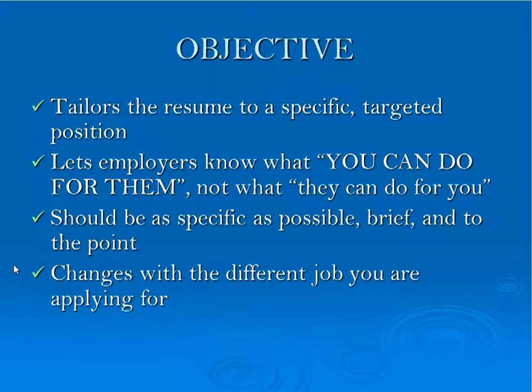An objective tailors the resume to a specific, targeted position. It allows the employer to know what you're hoping to achieve with this resume. It lets them know what you can do for them and not what the employer can do for you. It should be as specific as possible, brief, and to the point. It will change based upon the job that you are applying to.